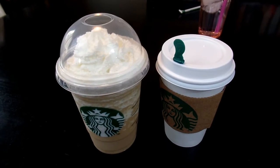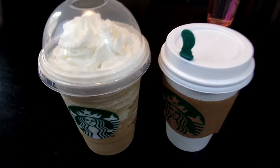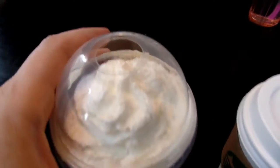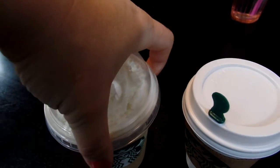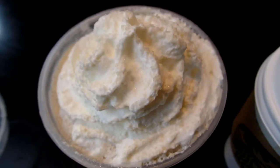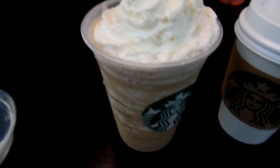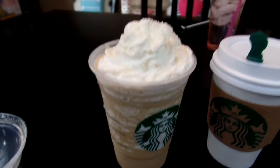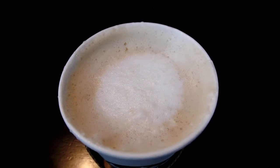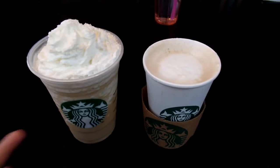So before I get started tasting them, I want to give you guys a closer look at both the Frappuccino and the latte. Here's an up-close look at the Smoked Butterscotch Frappuccino and the Smoked Butterscotch Latte. You can see it looks a lot like the color of a caramel Frappuccino. On the top, you can barely see them, but there are little tiny sprinkles — almost a clear color with just a slight smokiness. The Smoked Butterscotch Latte just looks like your standard latte inside.